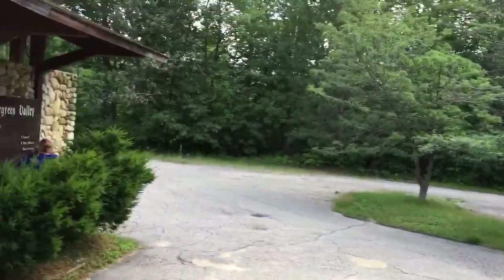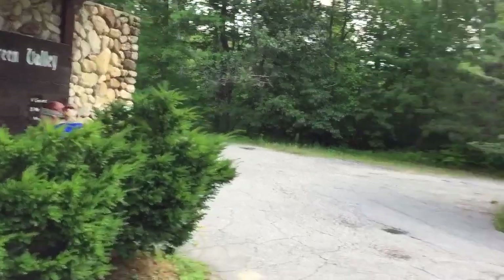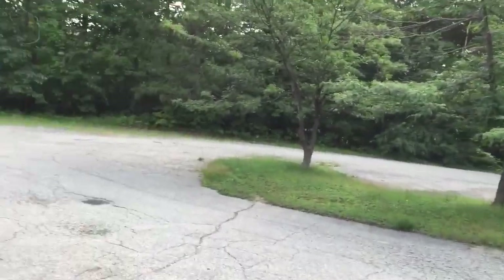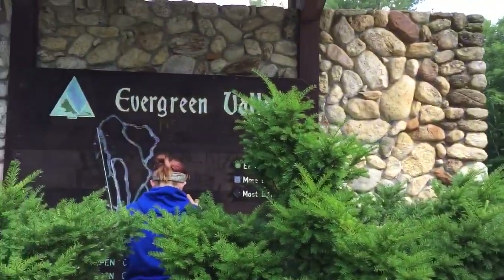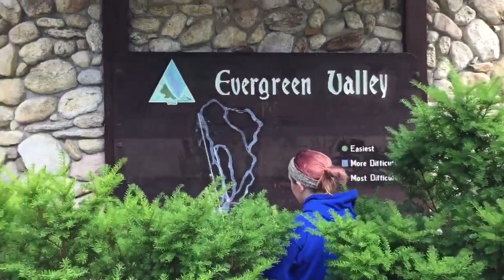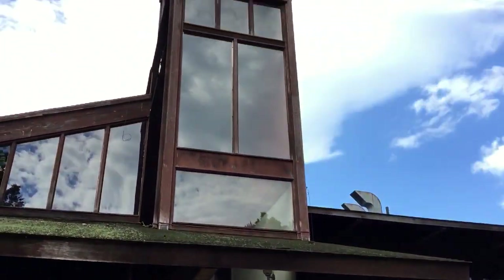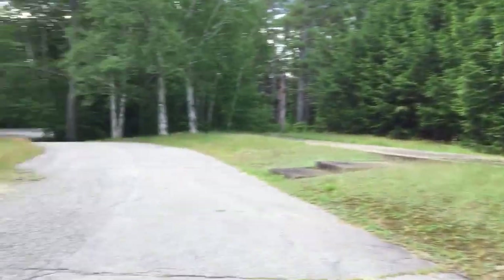Here's the front door to the place. Maybe we should have started over here and come up the driveway, but whatever. Evergreen Valley — wanted to get up there so bad. It's not gonna happen though, boys, not gonna happen.